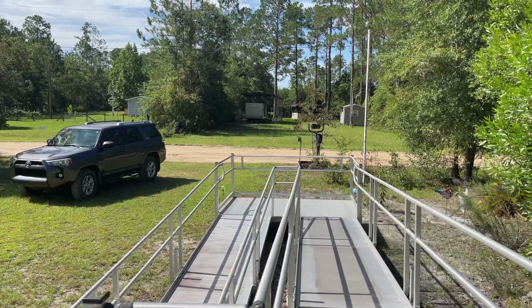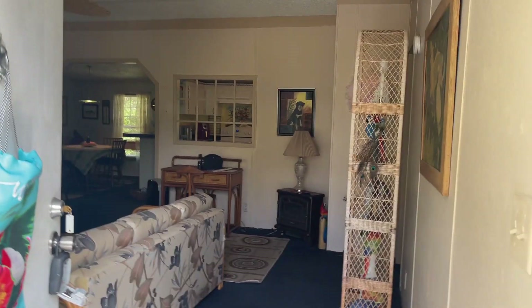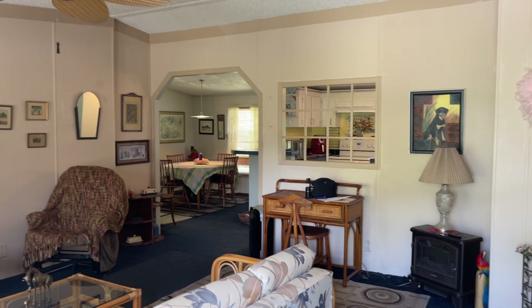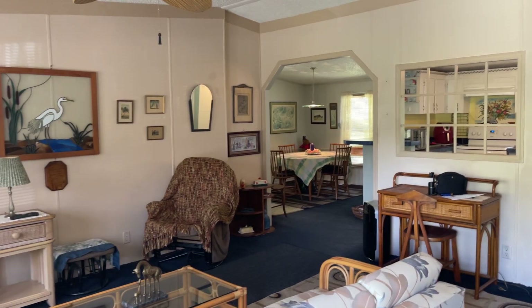Hey everyone, Sue Nicosia with Nicosia Realty. I'm here at 130 Riley Drive, Interlochen, Florida, and we're going to do a quick walkthrough of this home. It's a 2002 double-wide mobile home that sits on 0.84 acres, so it's almost a full acre.